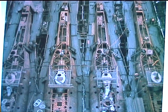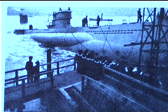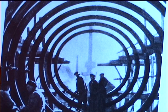The U-995 started life at the Blohm and Voss shipyard and was launched in July 1943. Shortly after, she was badly damaged by Allied bombing and had to undergo major repairs before she could become operational.